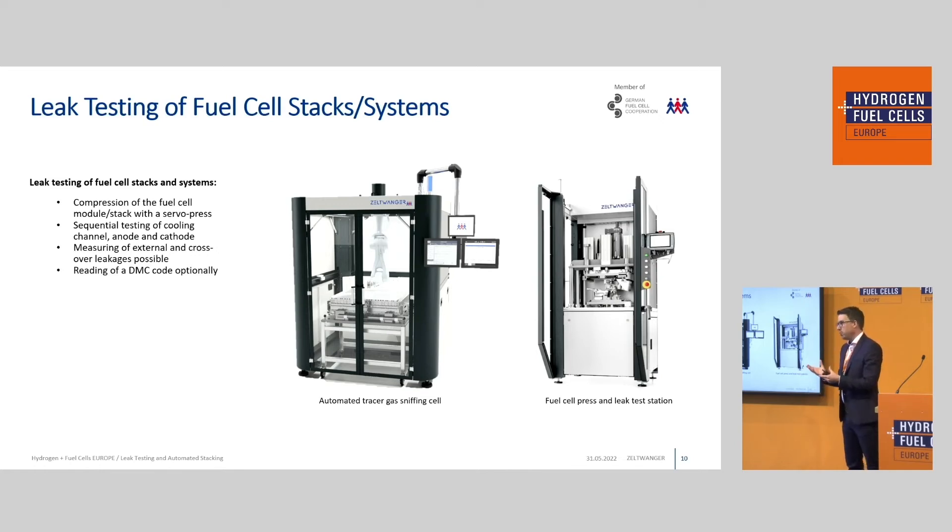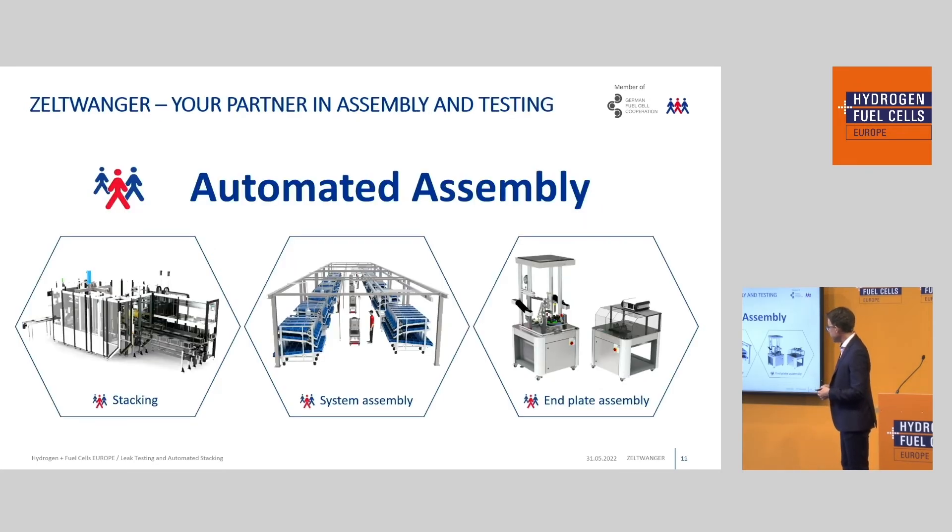When we talk about fuel cell stacks, we first need to compress the stack using a servo process. We then need to perform a leak test of the different channels — an anode test, cathode channel test, and an external test — all done after compression of the stack. This can be done in a leak testing station as shown here. On the left side you have a standardized sniffing test station where you can actually localize leaks, for instance for fuel cell systems or electrolyzers.